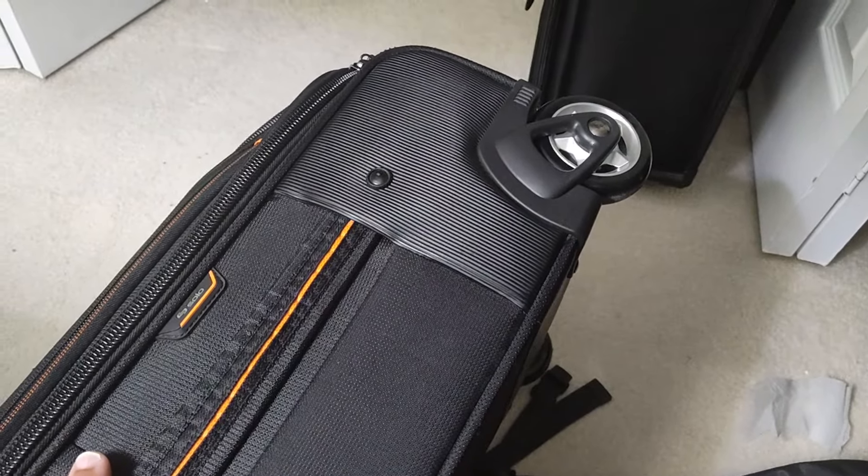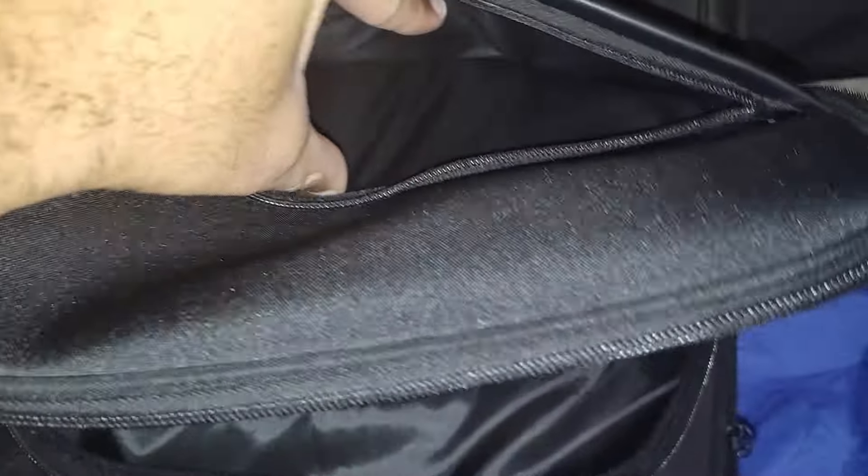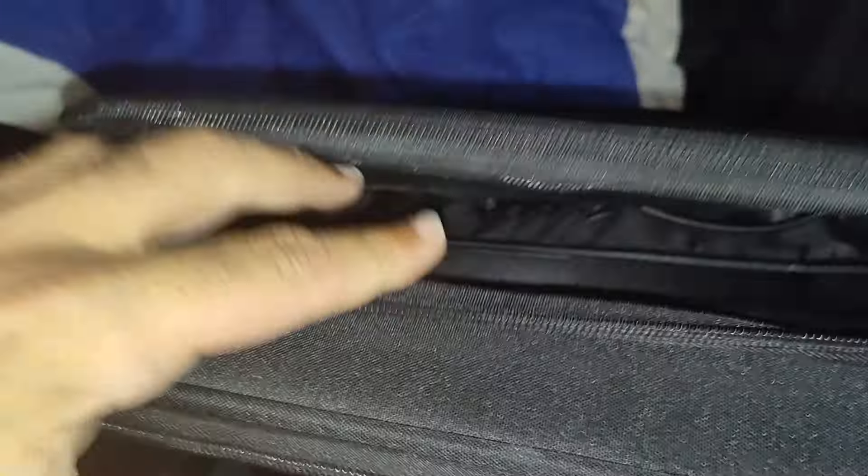So that brings us to this bag right here: the Bugatti Madison. Really cool bag. As I told you, it has four wheels on it. This is a very sturdy bag. If you look on the inside, very deep — you can pretty much get my whole hand down there. You got a pocket right there, that nice little pocket. And when you stand it up, you can see right down in there.